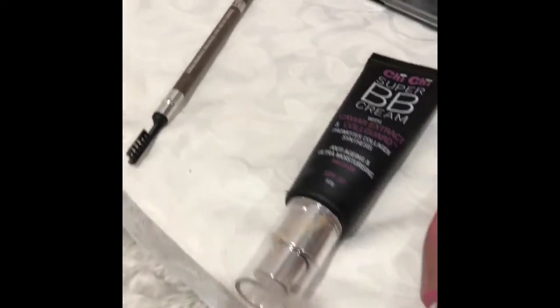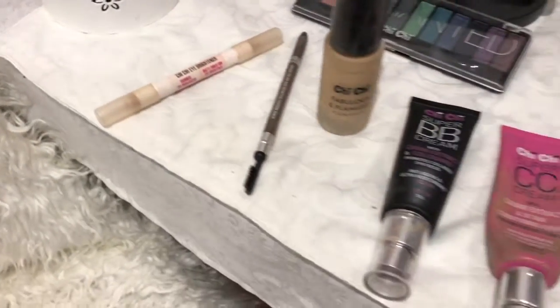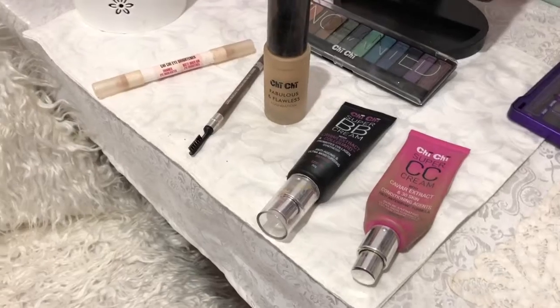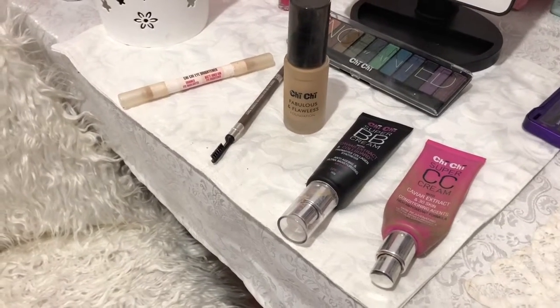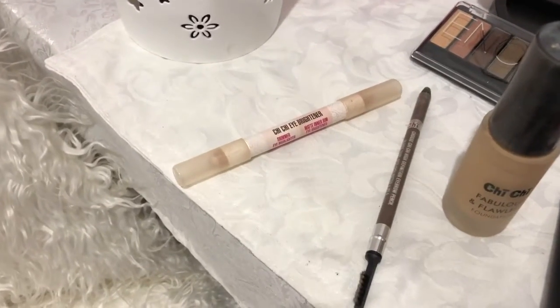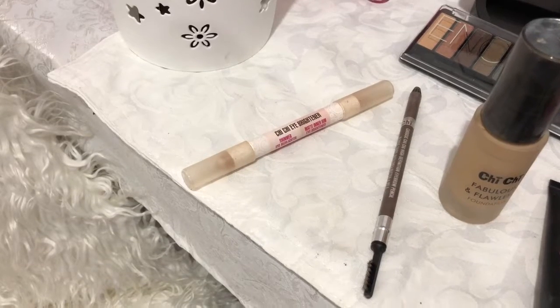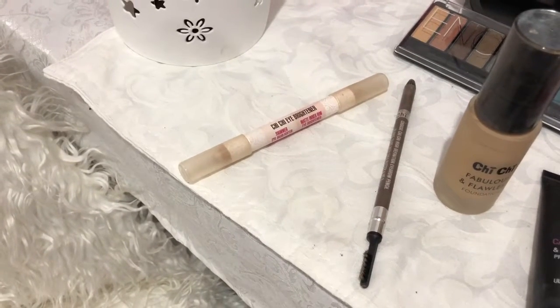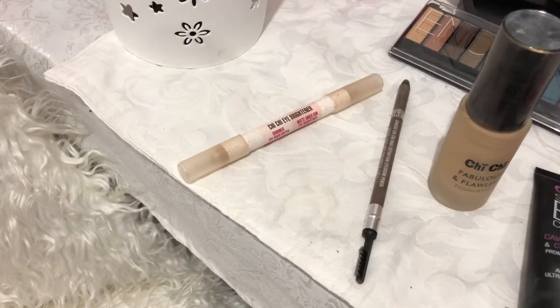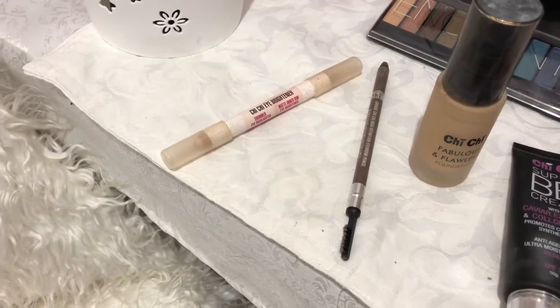I'd recommend the Shishi eyebrow pencil. The Shishi Eye Brightener is also a bit of a must-have, especially if you're building a gardener's kit or getting a bit older — eye brightening is essential. You can use it under your brow bone, on the bow of your lips, the corner of your eye, and all those places. I really like it.